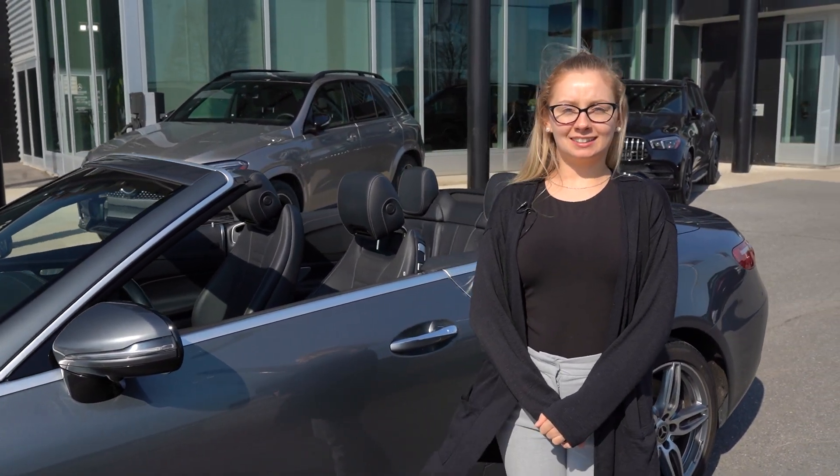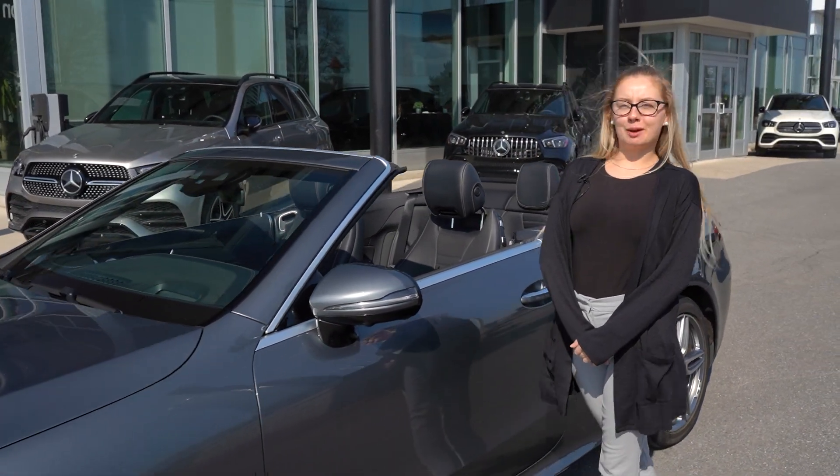Hi, I'm Riley, the Business Development Representative here at Mercedes-Benz Kingston, and this is our 2018 E400 Cabriolet.